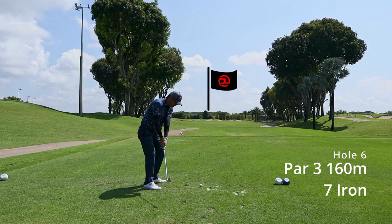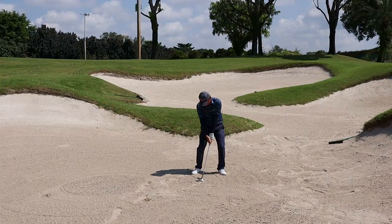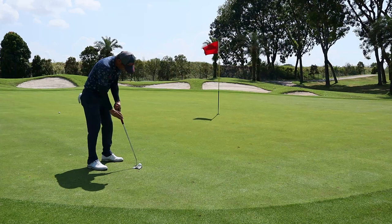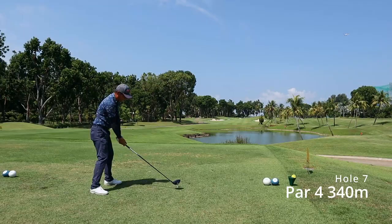Hole 6, par 4, 360 meters with the wind at my back. I struck it slightly behind the ball and ended up in the bunker. I hit the bunker shot really well, but unfortunately it hit the strip between the green and the apron, and the ball only managed to land short. I missed my par putt and made a bogey.